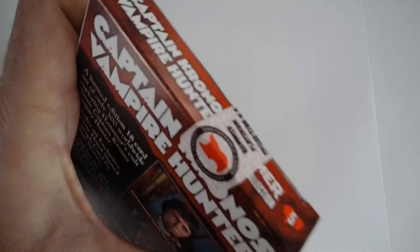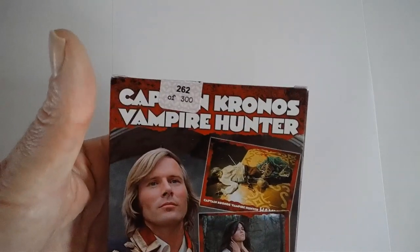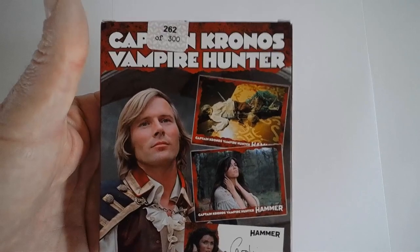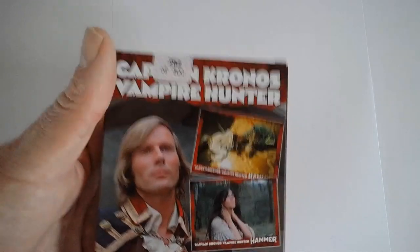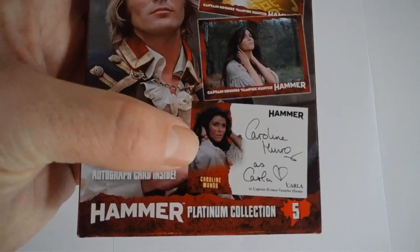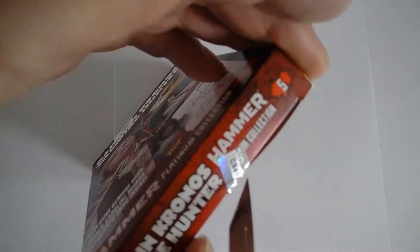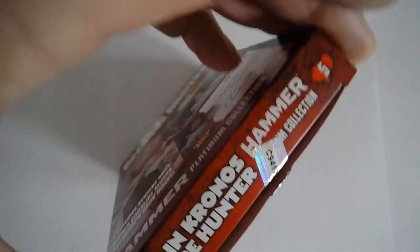I could just leave it sealed and know that I've got a sealed set, but what's the point in that? I want to have a look at the cards and dig out my little Caroline Munro. So here we go — this is an unboxing. I'll get my scalpel out, give it a cut, and let's see what we've got.